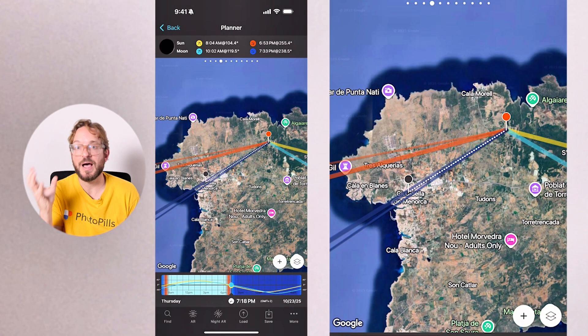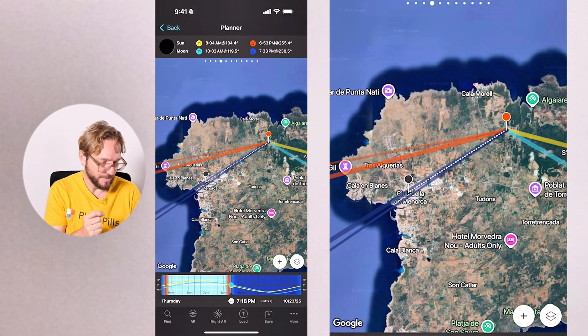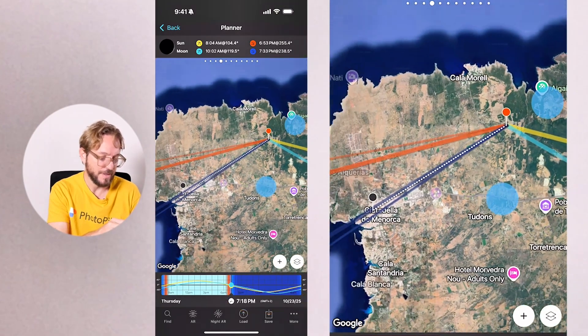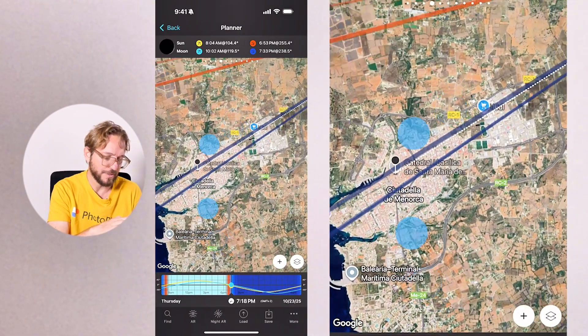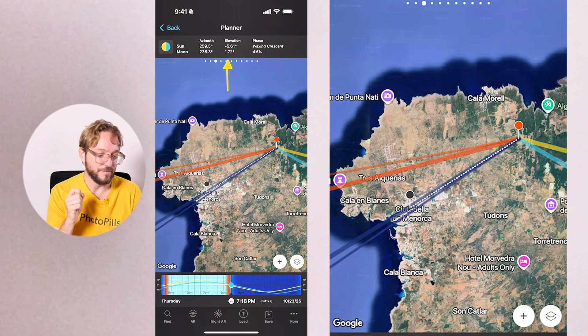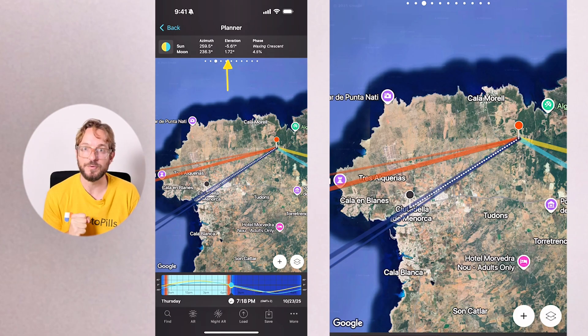One, two, or three days before or after the New Moon is a great time to photograph the crescent moon when it's super thin — with a phase of 1%, 2%, 3%, or 4%. For instance, if on October 23rd 2025 at 7:18 pm I am at the red pin position in Menorca, I'll be able to photograph the crescent moon setting over Ciutadella, my hometown, very close to the cathedral of Ciutadella. The moon phase will be 4.5% waxing crescent, and the sun elevation is minus 5.61 degrees, meaning the natural light will be at the end of blue hour. You can plan your crescent moon shots the same way you plan full moon shots. Watch this video to learn how.